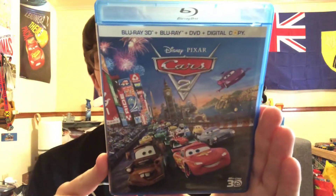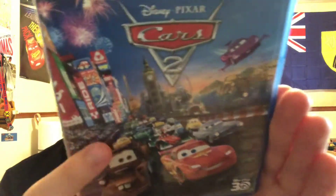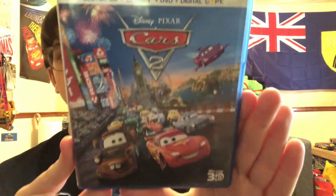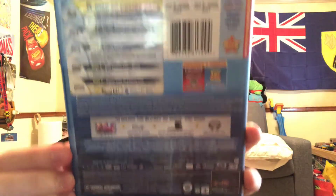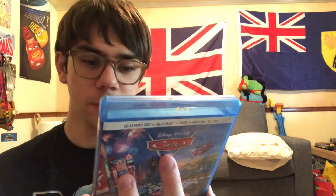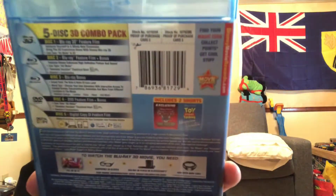Now we're going to jump on to Cars 2. Here's the Blu-ray 3D combo pack. We got Lightning McQueen, Mater, and lots of characters — that's one of the reasons I love this artwork a lot, it looks really, really nice. Character profile: Lightning McQueen, Blu-ray 3D up top. The backside: it comes with 5 discs. Includes 2 shorts — one from Cars Toons, which is Air Mater, and one from Toy Story Tunes, which is Hawaiian Vacation.